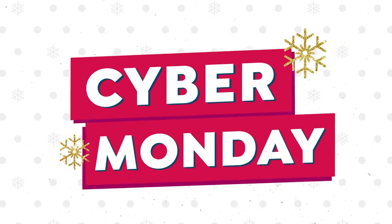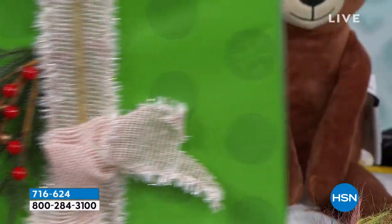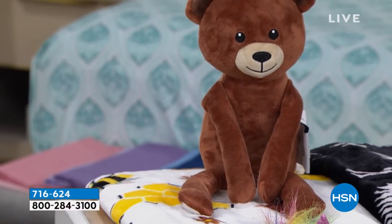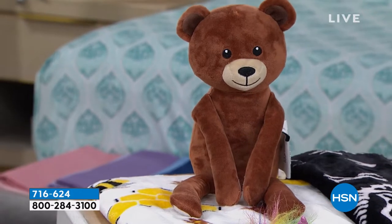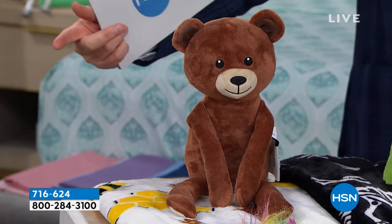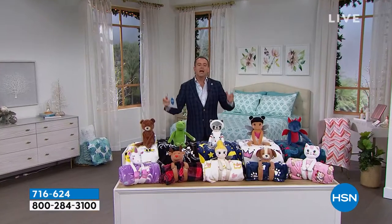Adorable, cute — three, two, one, go! Reveal the warm and cozy huggable friend and throw gift set, guys. I want to show you this as we widen out. You're going to see my collection of friends — I want you to see everybody, because this is going to be massive.